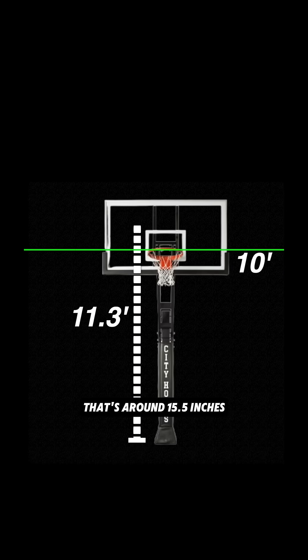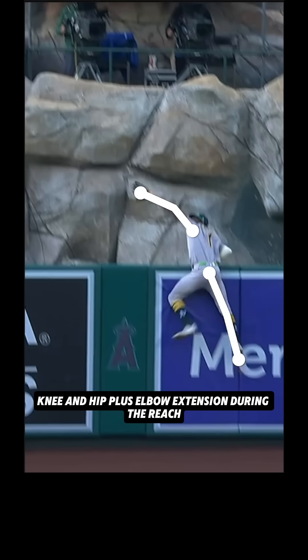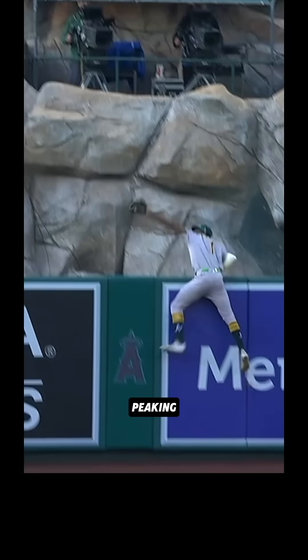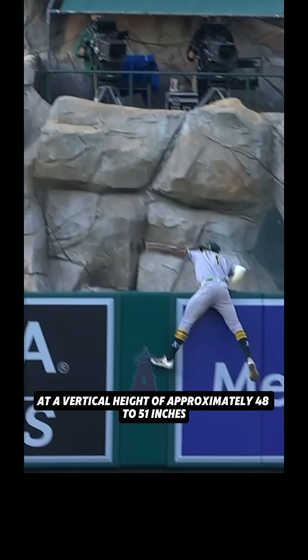That's around 15.5 inches higher than a regulation basketball rim. This catch is made possible by an explosive triple extension of the ankle, knee, and hip, plus elbow extension during the reach, creating a full-body kinetic chain that maximizes vertical displacement, peaking at a vertical height of approximately 48 to 51 inches.